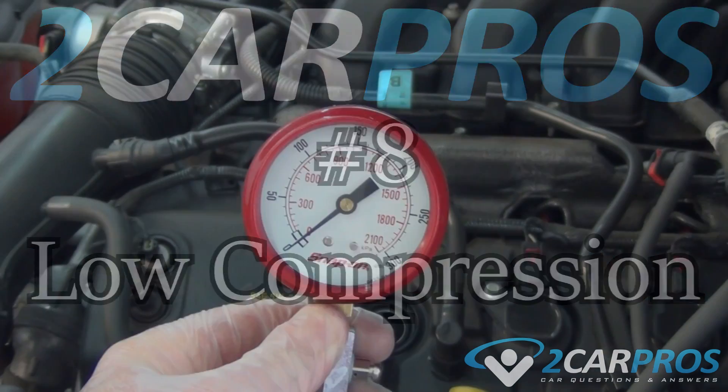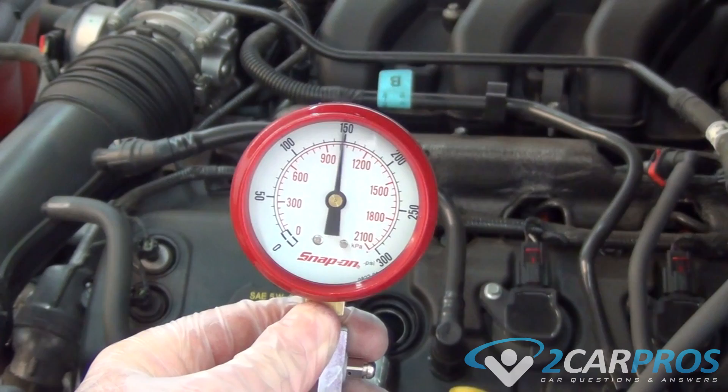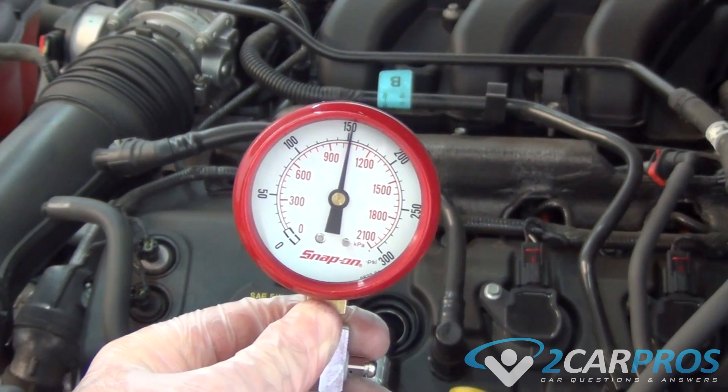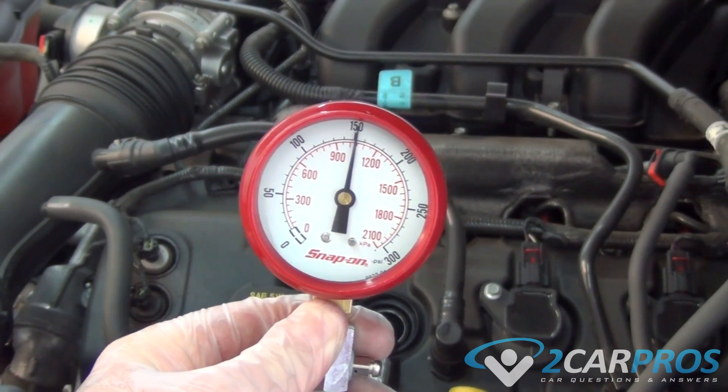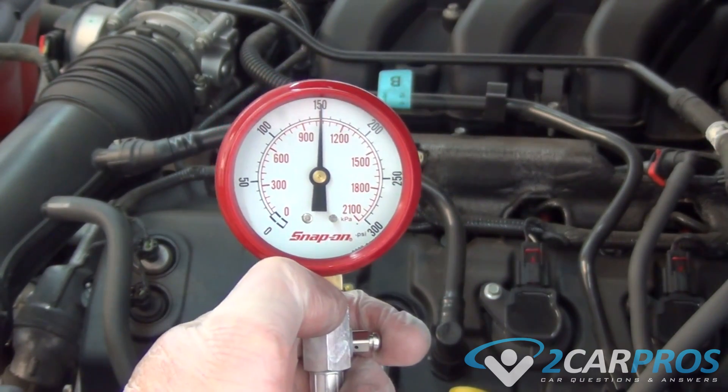Number eight is low engine compression. Engine compression is directly related to the engine power output. If this compression is low due to wear or improper crankshaft to camshaft correlation, the engine will have low power.